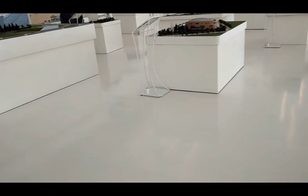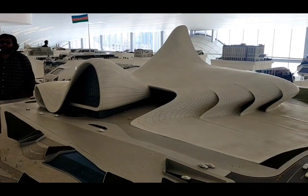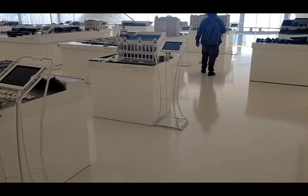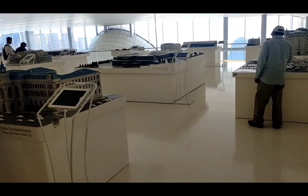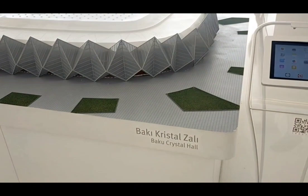I love Baku. One of the best architecture I have seen. This is the building — the most popular building in Azerbaijan. This is the Baku Crystal Hall. And here is the Supreme Court building.